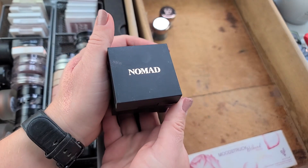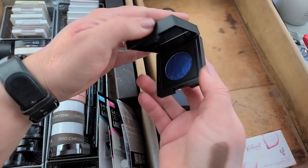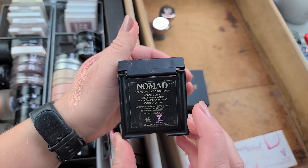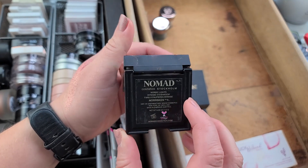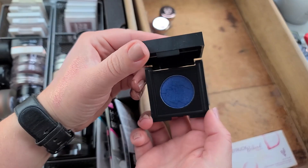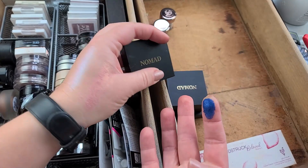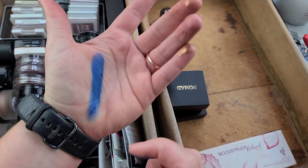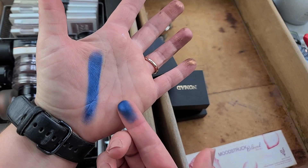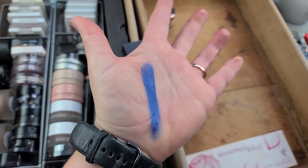This is the only Nomad Cosmetics I own. I bought all four of their singles — I think it was the Stockholm bundle that came with a palette and some singles. These didn't impress me much, but I don't think they impressed very many other people either. They're not terrible but they're also not very shimmery — more of a satin — and I thought they'd be more fluorescent, and they're not.